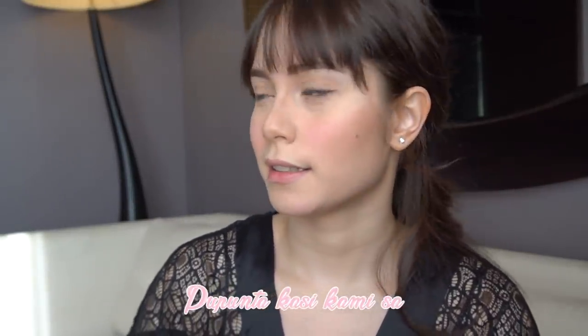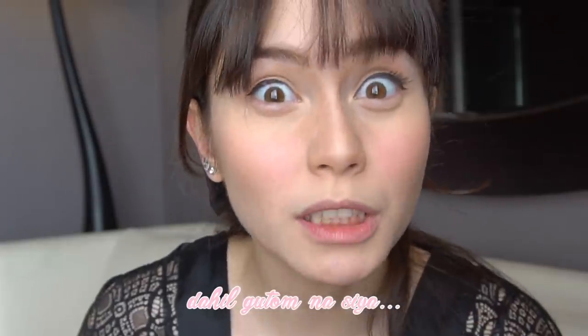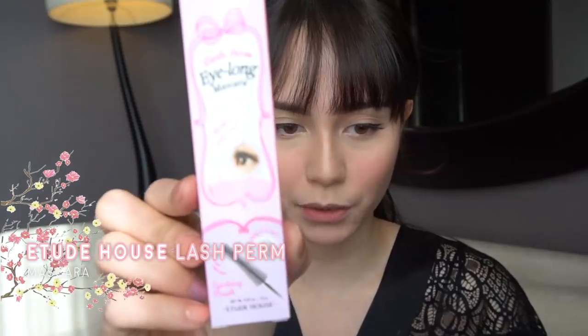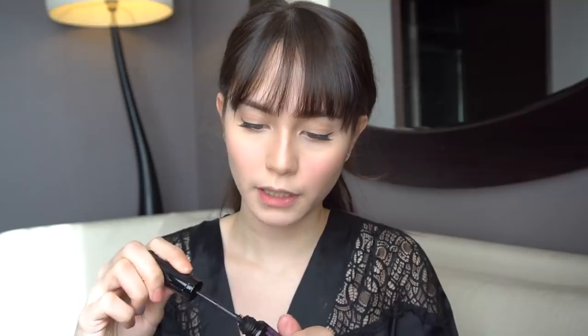Almost done, love. Give me mga 15 minutes. Pupunta kasi kami sa restaurant na gusto niya. So, kailangan kong bilisan dahil gutom na siya. And then, mascara from Etude House. Yung nagawa ko, binibend ko ng konti para mas gulot siya.